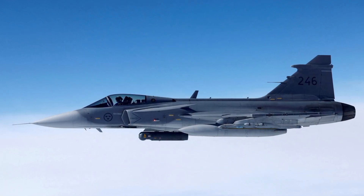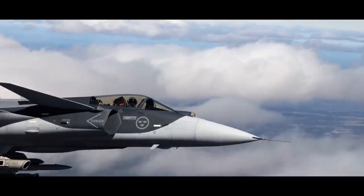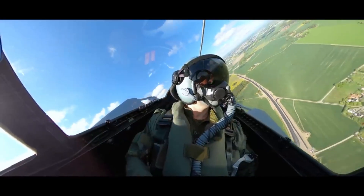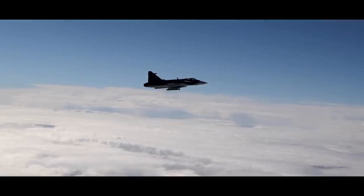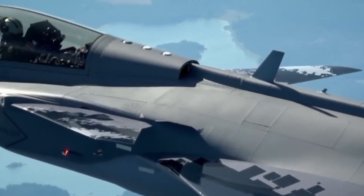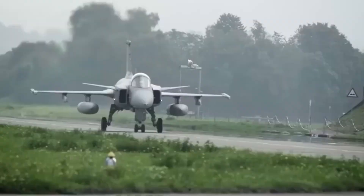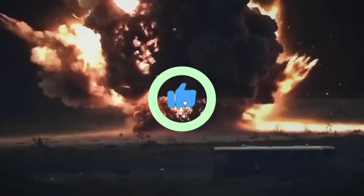The Saab Gripen E proves that you don't need to be a superpower to build a world-class fighter jet. With its affordability, versatility, and cutting-edge technology, it might just be the perfect fighter for the 21st century. So, what do you think? Could Sweden's Gripen E be the smartest jet in the skies? Let us know in the comments below, and don't forget to like, share, and subscribe for more military deep dives.